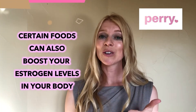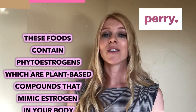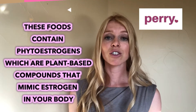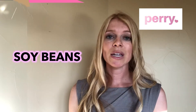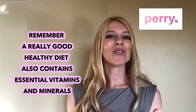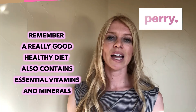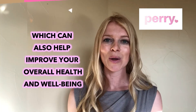Certain foods can also boost your estrogen levels. These foods contain phytoestrogens, which are plant-based compounds that mimic estrogen in your body. Foods with phytoestrogens include flax seeds, soybeans, legumes, and cruciferous vegetables. A really good healthy diet also contains essential vitamins and minerals, which can help improve your overall health and well-being.